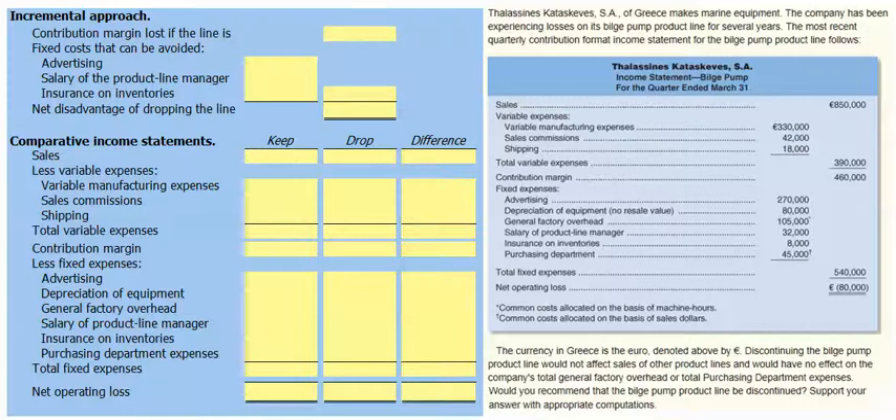Notice the €80,000 net operating loss. Discontinuing the bilge pump product line would not affect sales of other product lines and would have no effect on the company's total general factory overhead or total purchasing department expenses. Would you recommend the bilge pump product line be continued? Support your answer with computations.